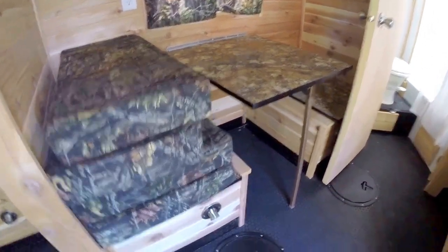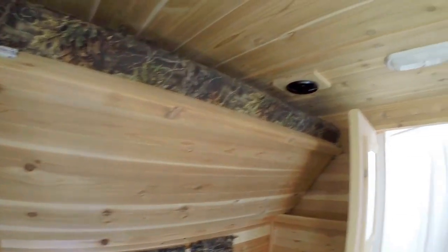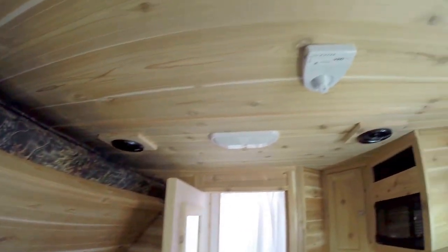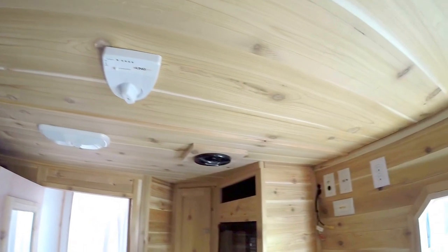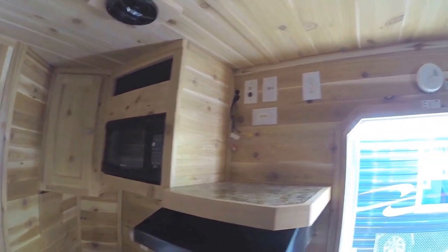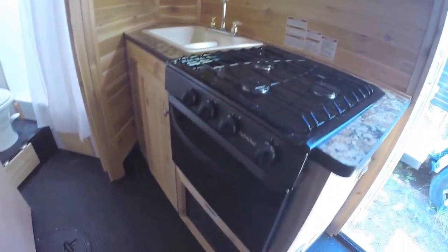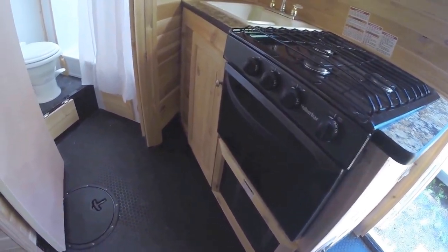We've got the small dinette. Lights on every hole. Another bunk up above. Two more speakers on the ceiling up front. There's your digital TV antenna, and then you've got your spot for your TV to go. Your microwave. Nice big sink. Stove top. Oven for cooking those tombstone pizzas out on the ice.